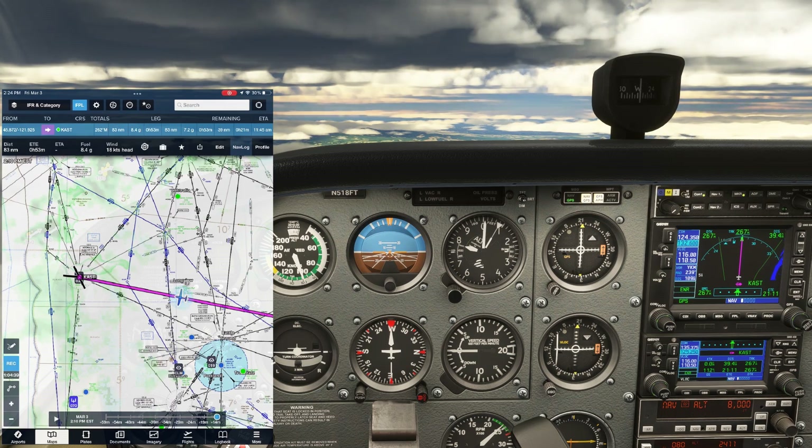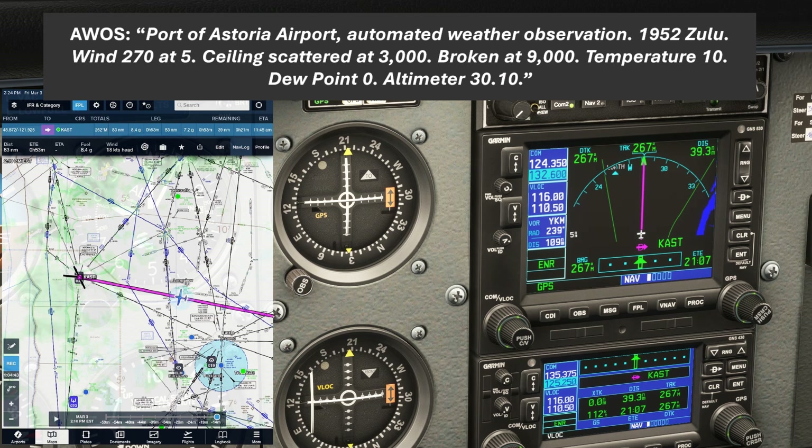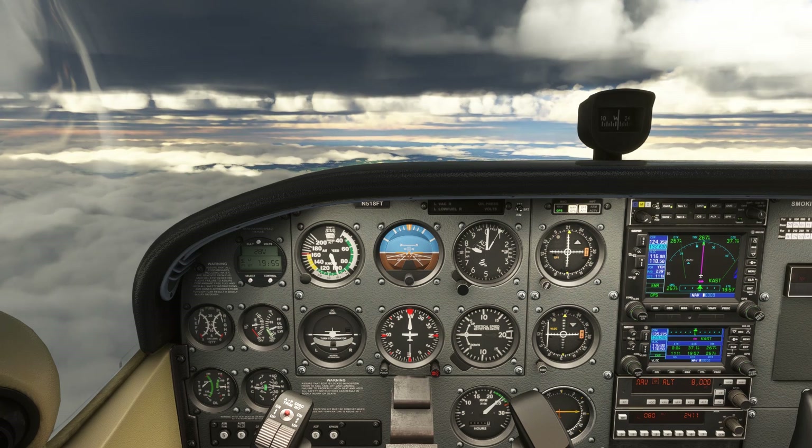We set the Astoria AWOS into our COM2 before we took off, so let's turn on the receiver. This is the current weather information we get — it's been the same conditions since we departed Yakima. With the wind still out of the west, we'll expect to be assigned either the ILS or RNAV for Runway 26. This is a non-towered field, so we can request any available approach, but we'll stick to the ones the wind is favoring.